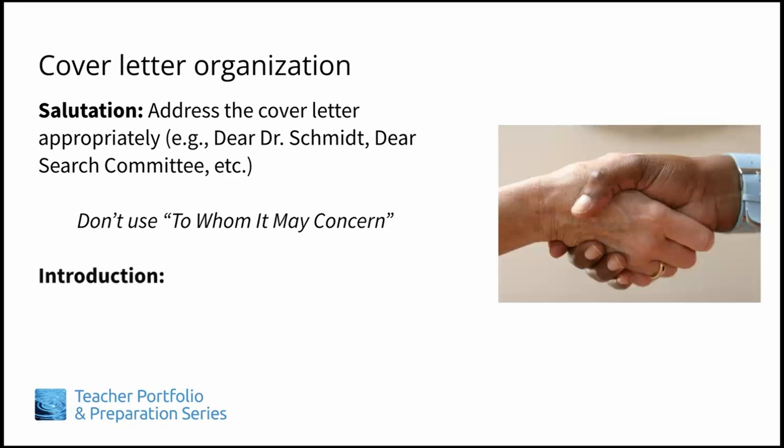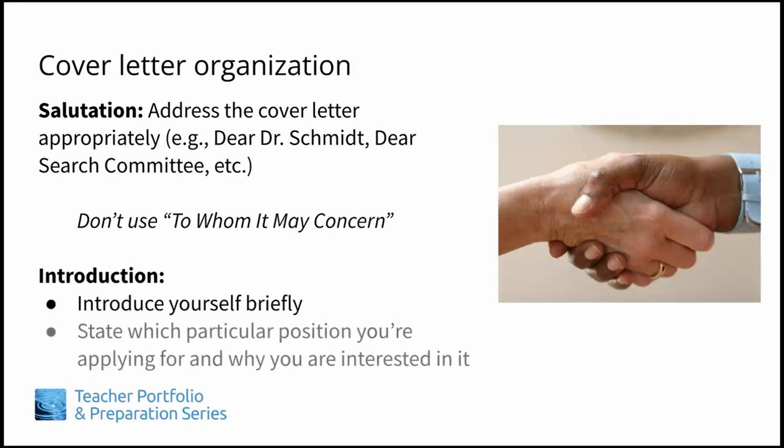Next is your introduction. Let them know briefly who you are, what position you are applying for, and why you are interested in it. It is a good practice to include the title of the position and or the job number. Sometimes an employer may be advertising for multiple positions at the same time, and it is helpful for the search committee to know the exact position you are applying for, so there are no mistakes.